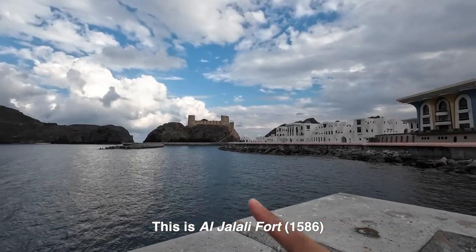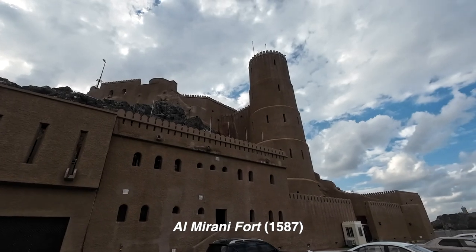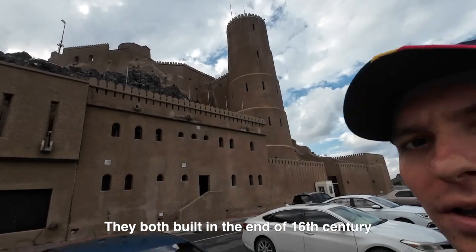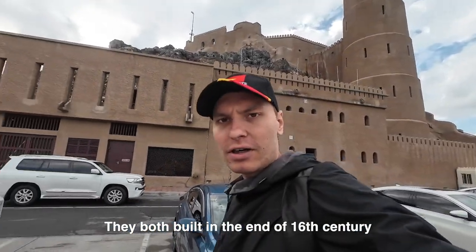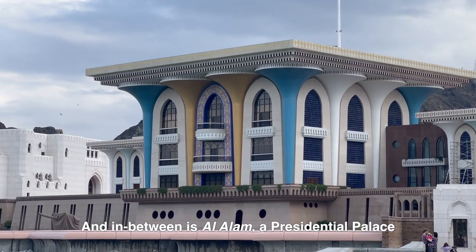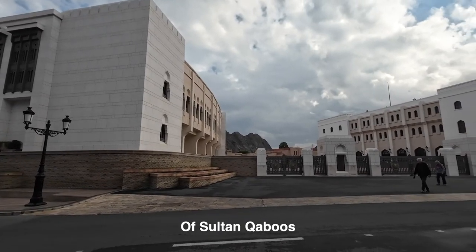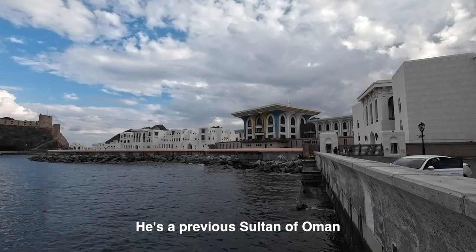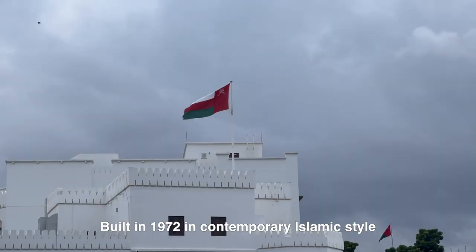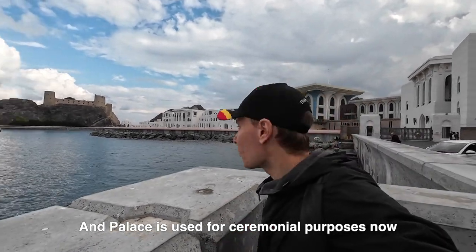This is Al-Jalali fort and this is Al-Mirani fort. They were both built at the end of the 16th century, around 1587. In between them is Al-Alam, the presidential palace — one of six official royal residences of Sultan Qaboos, the previous Sultan of Oman, built in 1972 in a contemporary Islamic style and used for ceremonial purposes now.